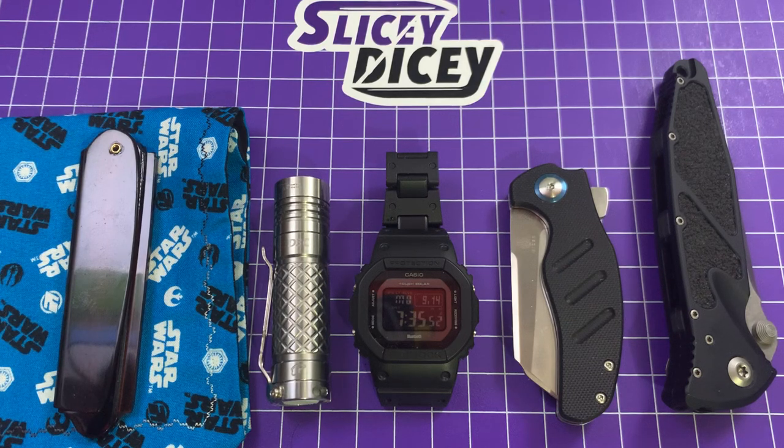Good morning, Slicy Dicers. It's time for another morning pocket dump — this one for September 14th of 2020. I'm carrying some different stuff today, stuff that I haven't carried in a while, things I don't carry that often, and one new thing.